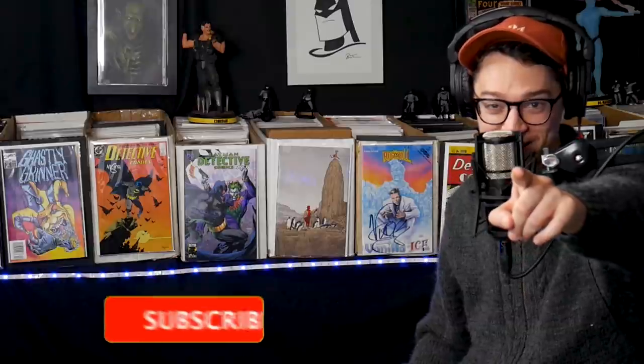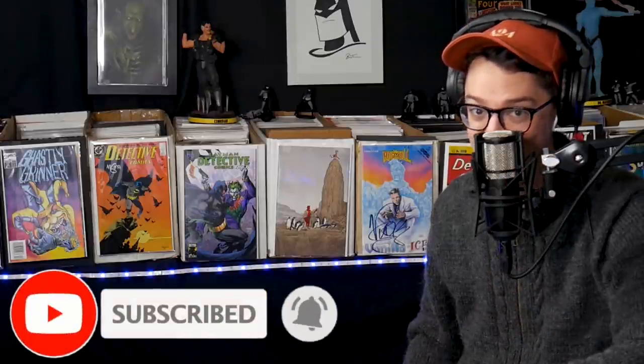Hit that subscribe button, comic fam. You know we're going to be here next week if it happens again. And as always, geek responsibly and stay minty fresh.